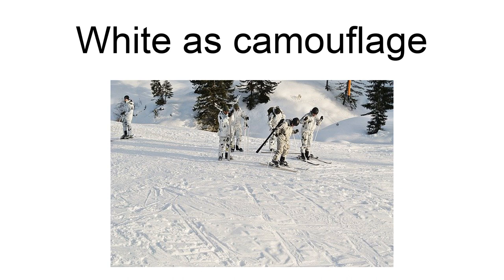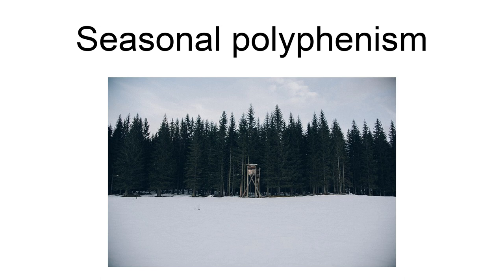Some animals of the far north, like the snowshoe and arctic hares, arctic fox, stoat, and rock ptarmigan change their coat color by molting and growing new fur or feathers, from brown or gray summer camouflage to white in the winter. The arctic fox is the only species in the dog family to do so.